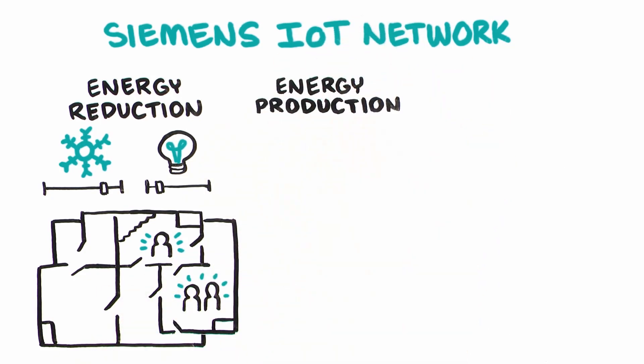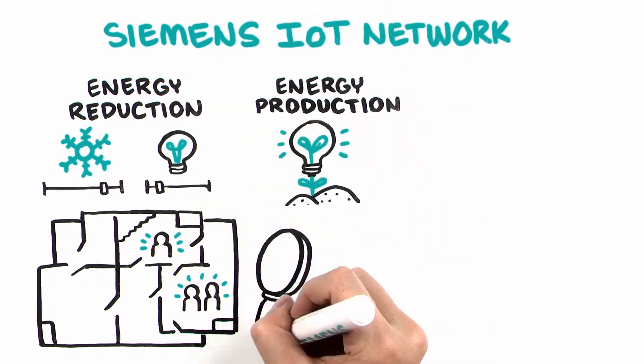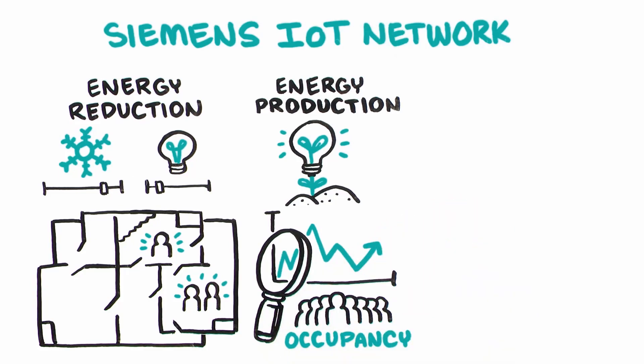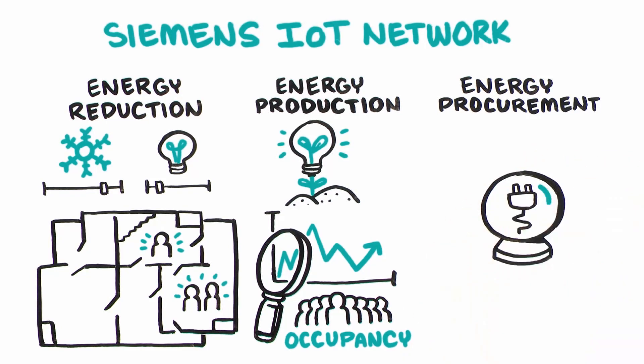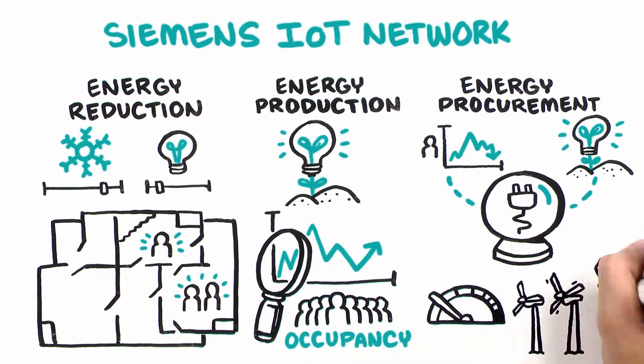Energy production — autonomously manage energy generation for current needs, monitoring occupancy patterns to anticipate, generate, and store the energy needed in case of power outages. Energy procurement — predict energy supply needs based on occupancy trends and energy generation patterns to inform and adjust energy supply and procurement strategies.